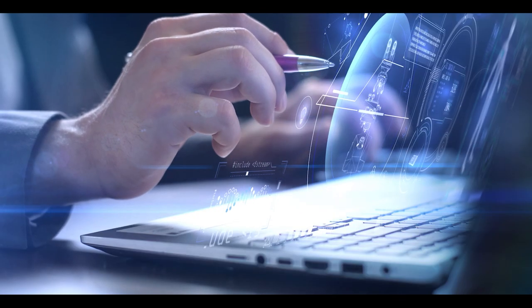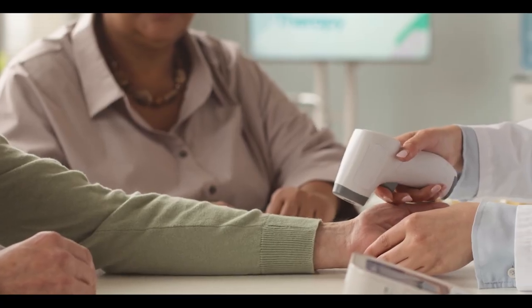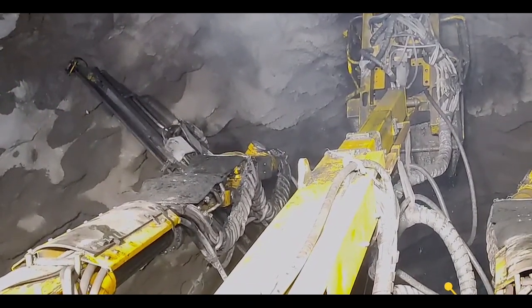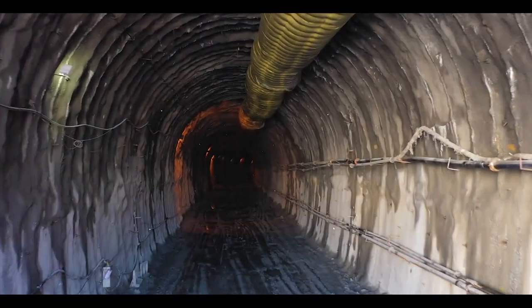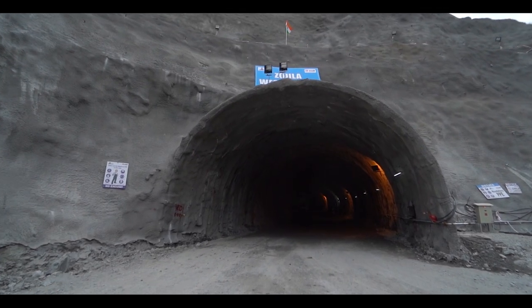This technology is used in many applications such as industrial inspections, building inspections, and medical imaging. MEIL is implementing this technology to construct Asia's longest bi-directional Zozila Road Tunnel project in Jammu and Kashmir.